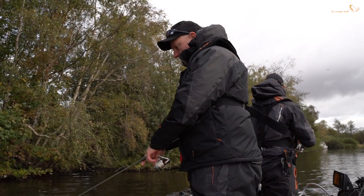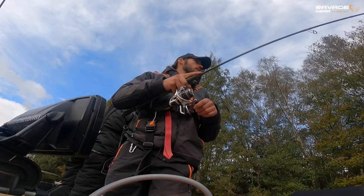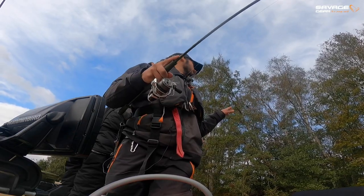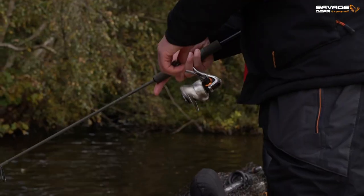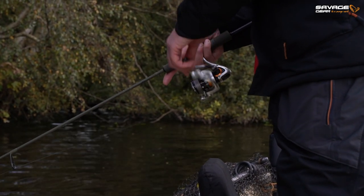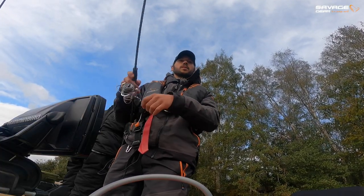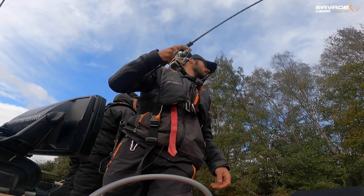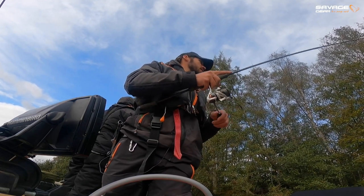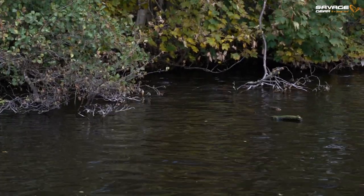With these soft plastics, Robbie, what's the technique - standard retrieve, twitch them a bit faster? Ideally when you're fishing these little soft plastics on a reasonably tight line, you want to let them fall to the bottom, just flick them off, give them a little bounce, lift them up, let them drop back down, and keep working them in that motion. You can use the reel if it's a windy day and you're struggling to keep contact, but ideally with a nice soft-tipped rod you can bounce it quite effectively using the rod tip.